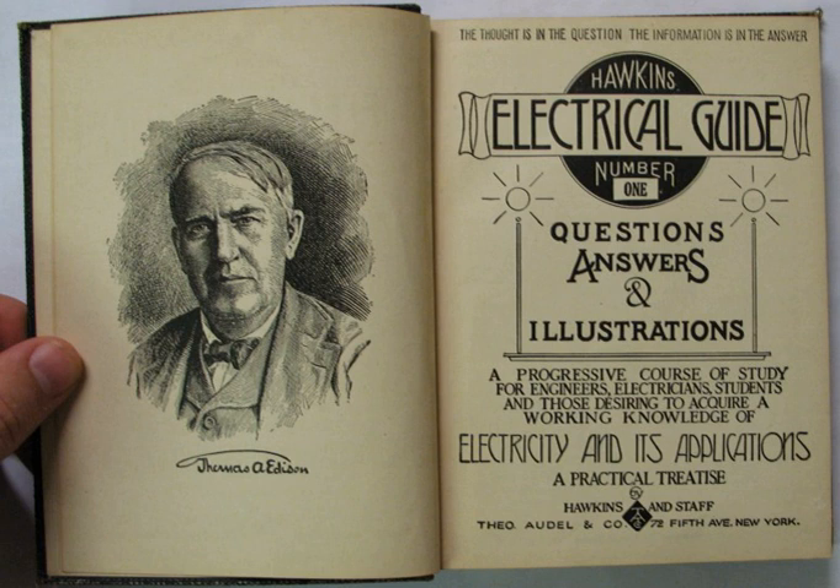The book was published by Theodore Audel and Company, and the majority of the illustrative content became the basis of decades of follow-up books published under the Audel's brand name. The illustrative content of these books can still be found in Audel's books sold new today. Because the Hawkins Electrical Guide was printed in the United States prior to 1923, the content of the books has passed into the public domain.